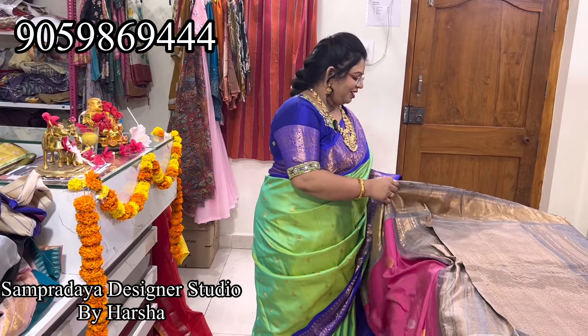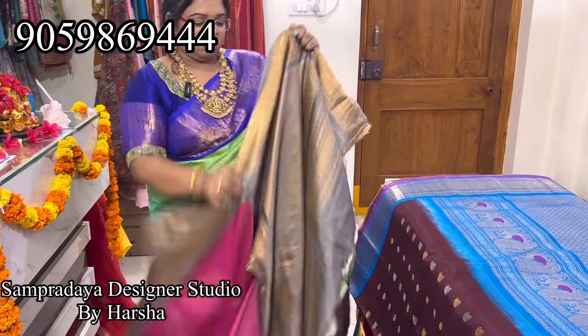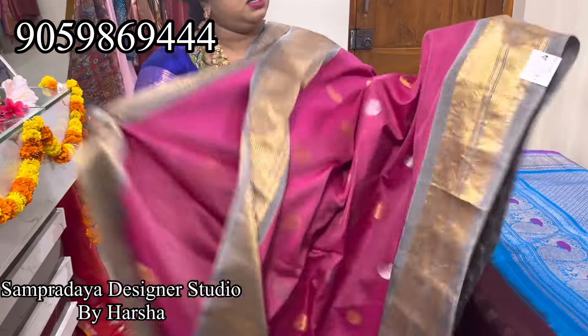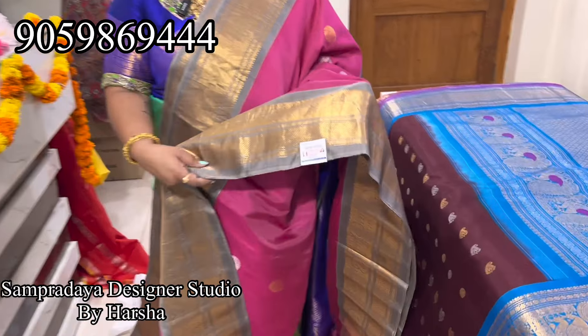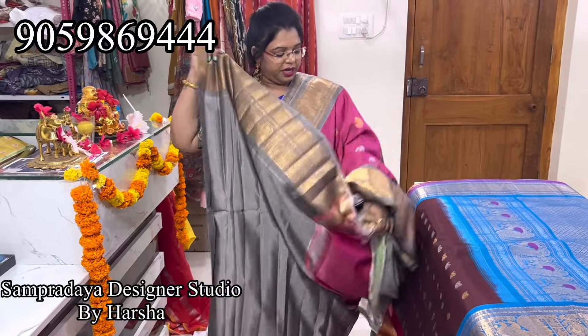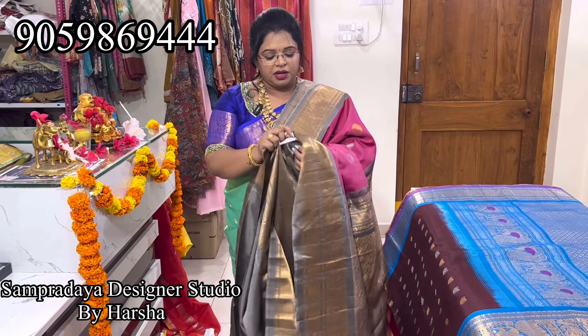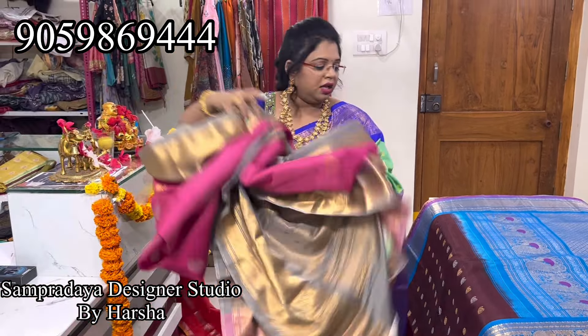Maybe you'll see more gadwals in future. This is pink again — onion pink. Nice ash color combination, onion pink and ash color combination. Silver and gold booties, mango and flower booties, very nice detailing in the border, nice ash color border, both sides. This is how the pallu looks — ash color pallu. Ash color blouse. Nice onion pink and ash combination. The price of the saree is 21,100. Even the kuttu borders — only 20 above.